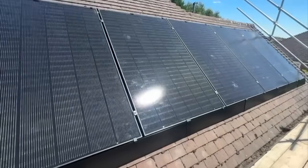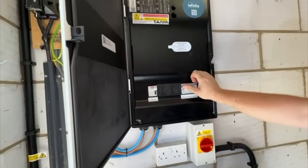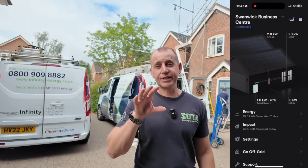I'm on site today with Infinity Energy Services installing a full solar system and a Tesla Powerwall. If you've ever wondered if solar is worth it, what it costs and how it works, this video is going to cover everything that you need to know.